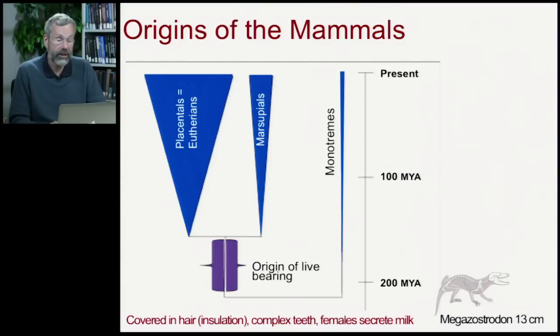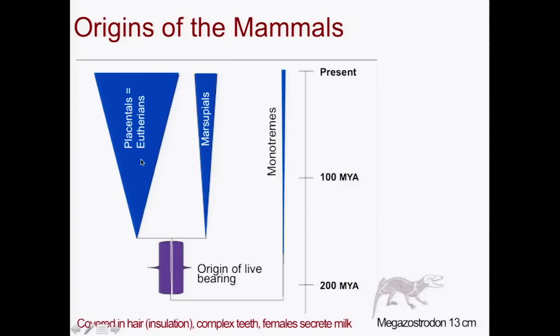On the right we have the monotremes — very few species alive today — then the marsupials, and then the placentals, also known as the eutherians.